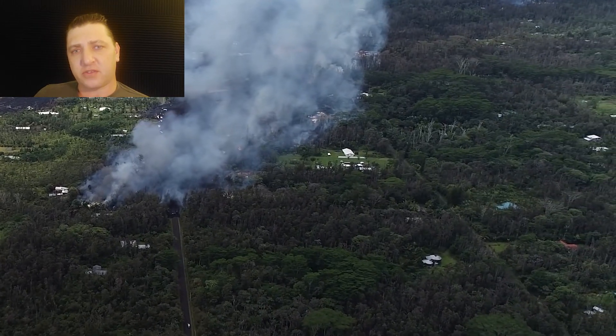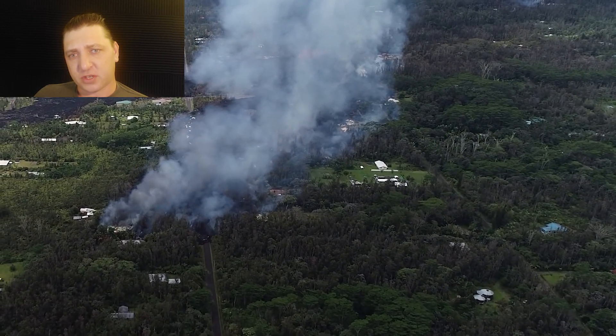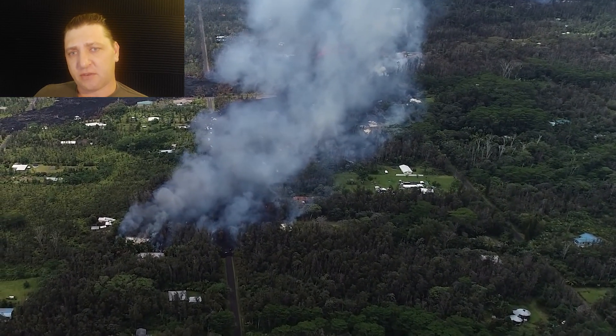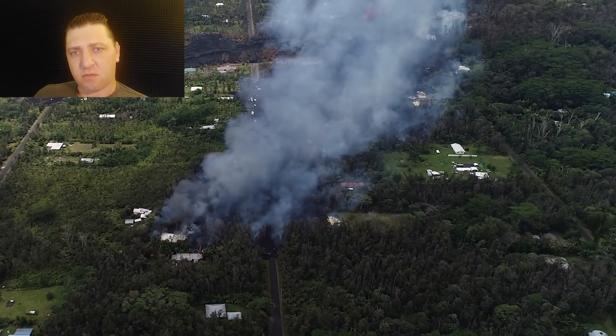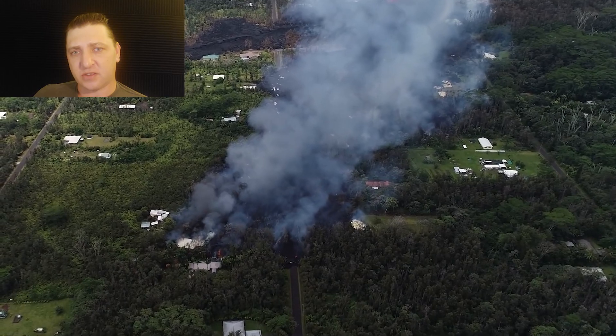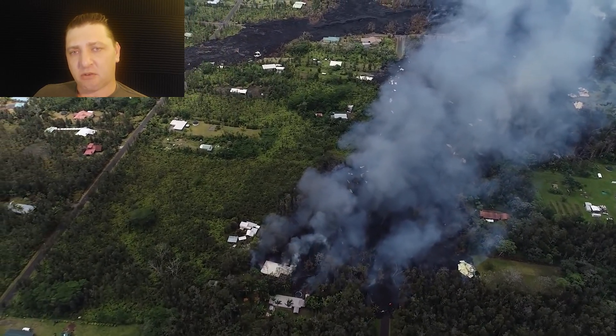The flow front of Fissure 8 remains active in this shot — you can see it moving throughout the subdivision and past all the homes in its way. It won't be far from here where Fissure 8 stagnates and stalls, but that won't be for a few hours yet.